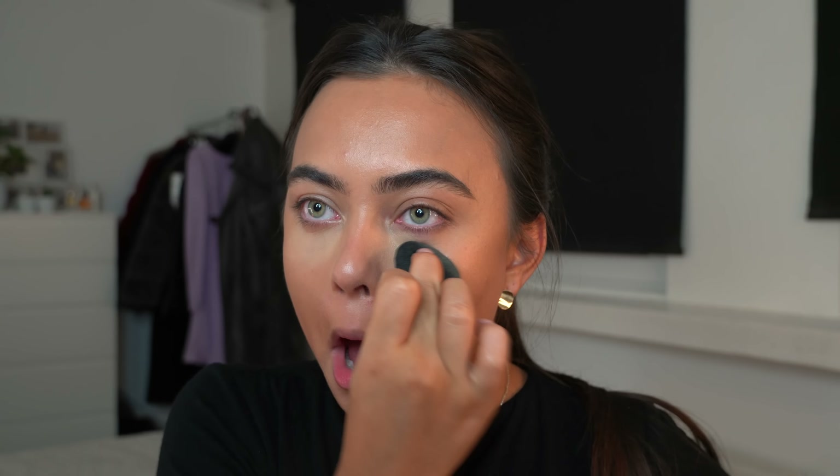Then I put on some powder — this is the Huda Beauty Banana Bread baking powder, and I put on so much of this, please do not judge me. I literally went for a really heavy-duty glam makeup look because I wanted it to last the whole night. For my bronzer, I'm using the Anastasia Beverly Hills Saddle bronzer — one of my favorite bronzers lately. It's really pigmented, but if you're careful it's gonna be alright. Just putting this on my cheekbones and everywhere I placed the cream contour.